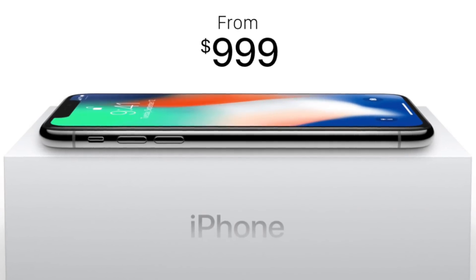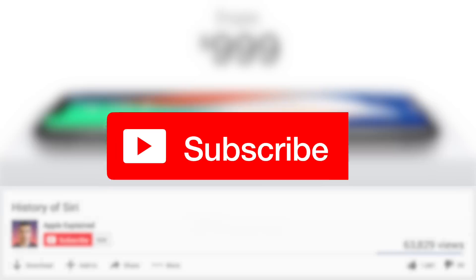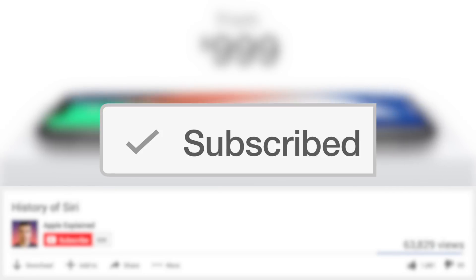So that's why iPhones are getting more expensive, and if you want to vote for the next video topic, don't forget to subscribe. Thanks for watching and I'll see you next time.